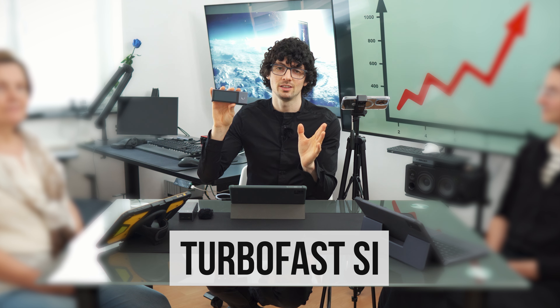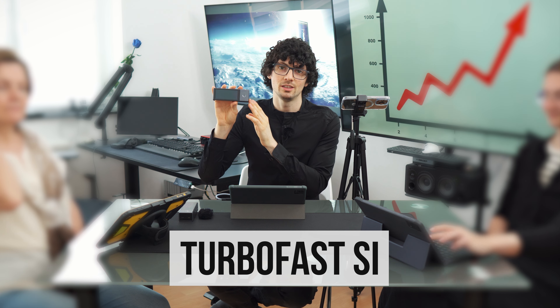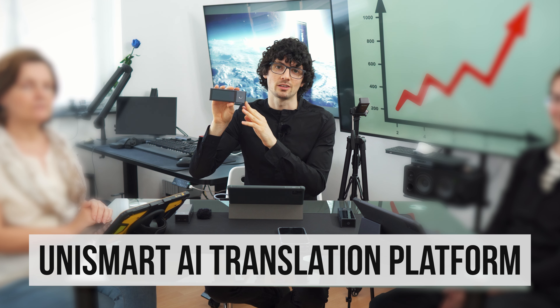Secondly, Time Kettle is the first and only company to successfully enable receiving and sending signals via Bluetooth simultaneously. This technological breakthrough laid the foundation for the simultaneous interpretation experience, allowing the X1 to record, translate, and playback all at the same time. Thirdly, they developed an AI-based exclusive translation solution built on a global, low-latency, adaptive cloud platform with more than 150 servers and accelerators — they call it the Unismart AITP, which stands for AI Translation Platform.